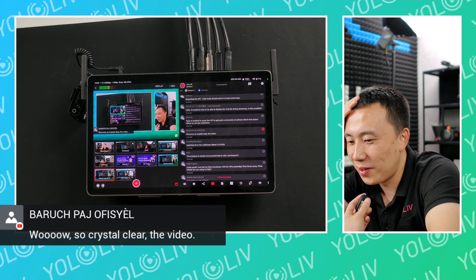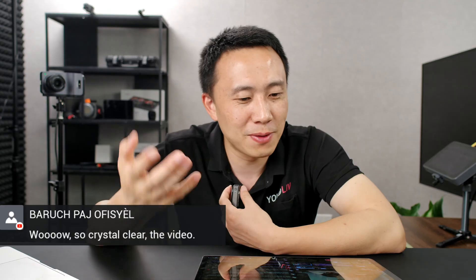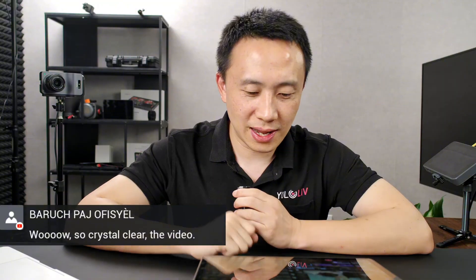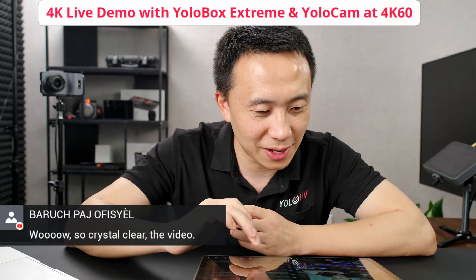So crystal-clear the video. Maybe I should use this more so people see the quality of it on the live stream. I should have put this up a long time ago.